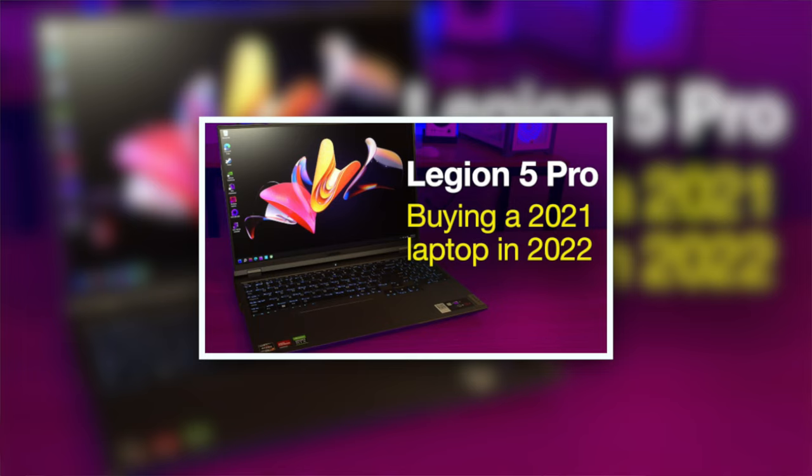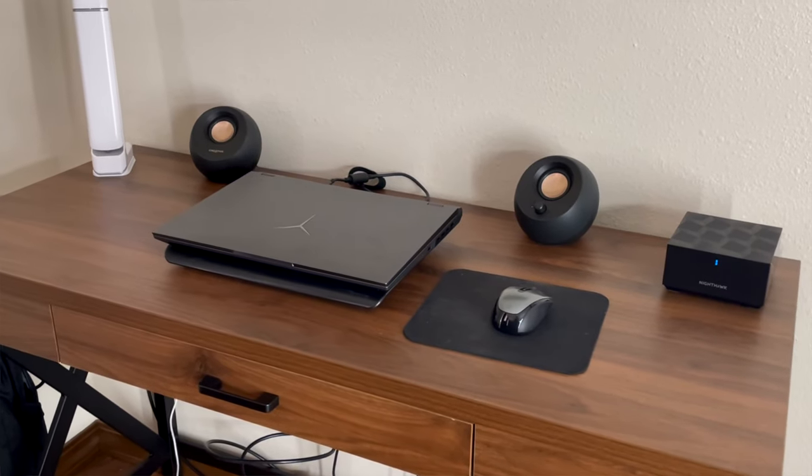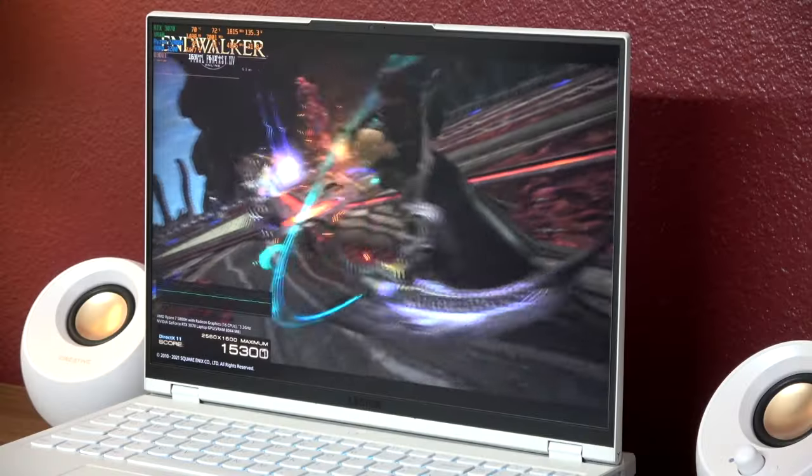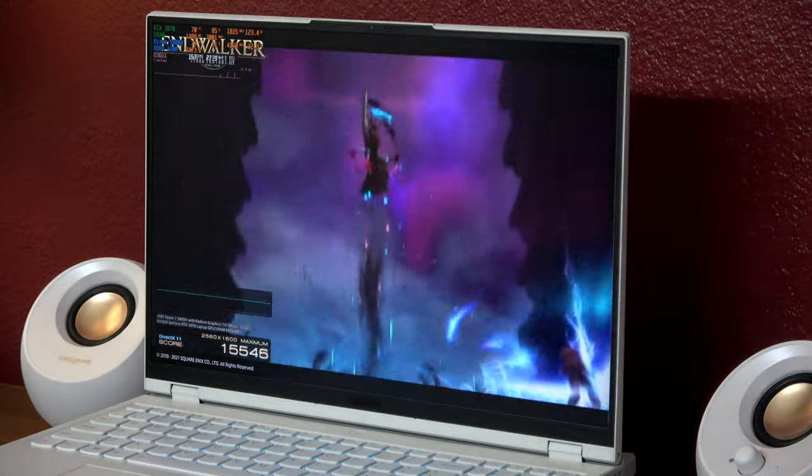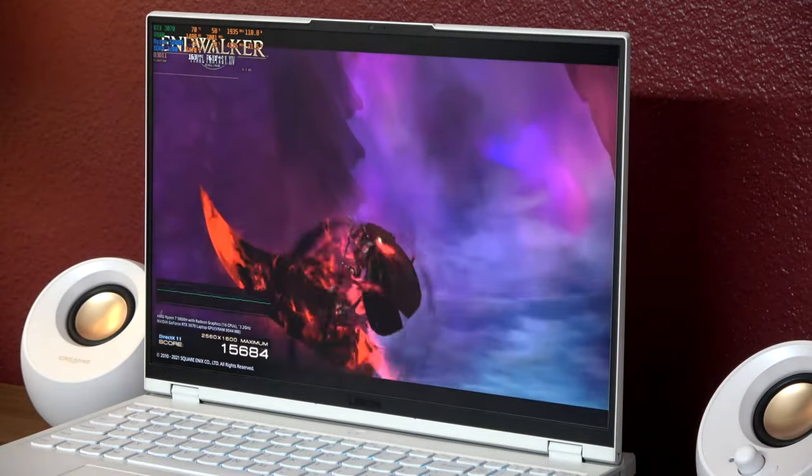That's the case with me and this Legion 5 Pro. I had the black 3070 model from Walmart that I did a review on, and it was a great laptop. But my wife needed a laptop and she was already partial to Lenovos from having a ThinkBook at her old job, so she kind of wanted to take that over. I was looking at the new Legion 5 Pros, but the 2022 model doesn't offer AMD CPU combined with Nvidia GPU. Since the 3070 to 3070 Ti isn't the hugest difference, I really wanted to just pick up a 2021 model, and since she had the black model, I wanted to get the white one so they'd be different.